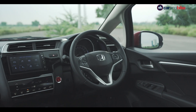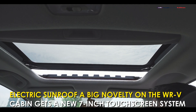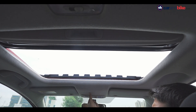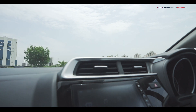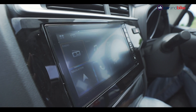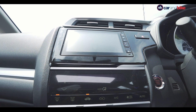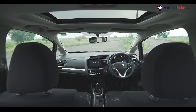Let's get to the features. The electric sunroof has always been a huge novelty on the car and Honda would be hoping it continues to attract consumers. There's also a new 7-inch touchscreen infotainment system — Digipad 2.0 — which is standard on the WR-V. The system is Android Auto and Apple CarPlay compatible and also gets inbuilt navigation, though the interface could have been better.